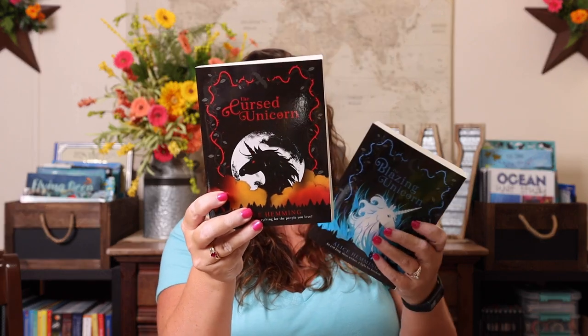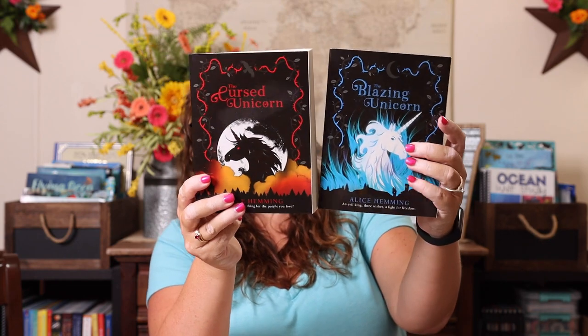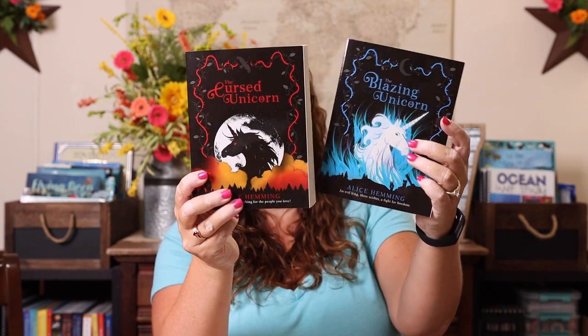The next books I got her were actually continuations of a series she already has. I believe she has the first and second, and these are the third and fourth: the Cursed Unicorn and the Blazing Unicorn. Of course she loves anything that has to do with unicorns, and when she saw that new books had released, she was dying to get them.